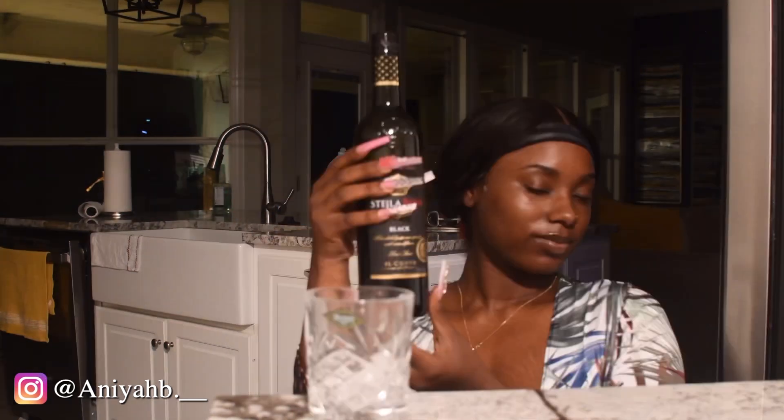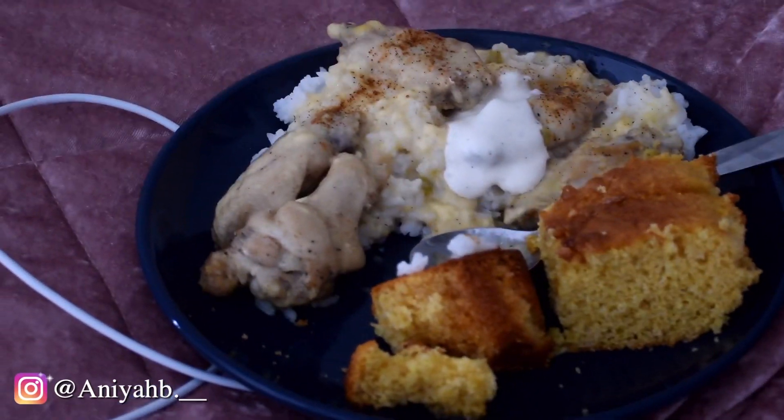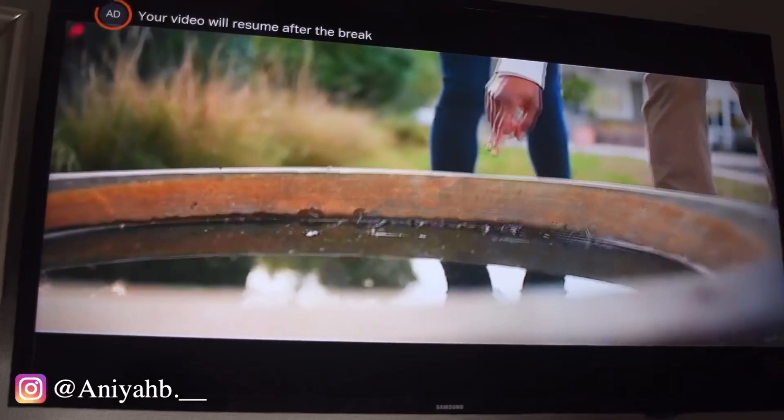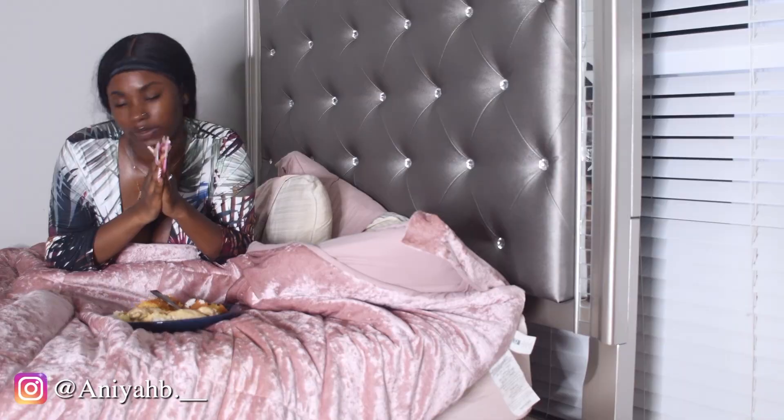Now I'm in the kitchen fixing me some ice — look at that skin! I got my food warming up: honey cornbread and chicken. Look at it. Now I'm going to watch a movie.